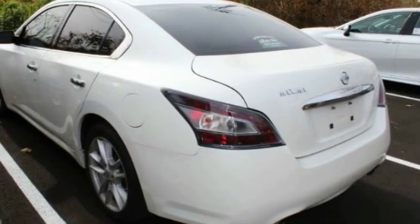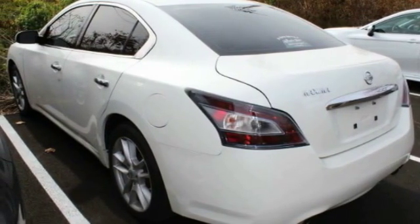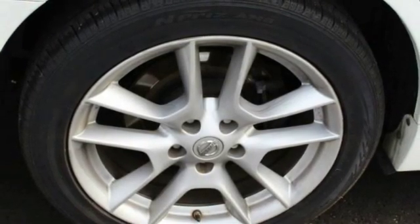brake assist, traction control, stability control, engine immobilizer, driver illuminated vanity mirror, four-wheel disc brakes, FWD, tire pressure monitor, tires, front performance.